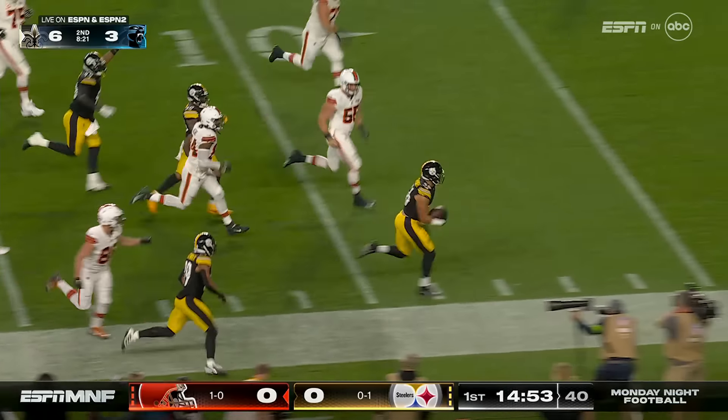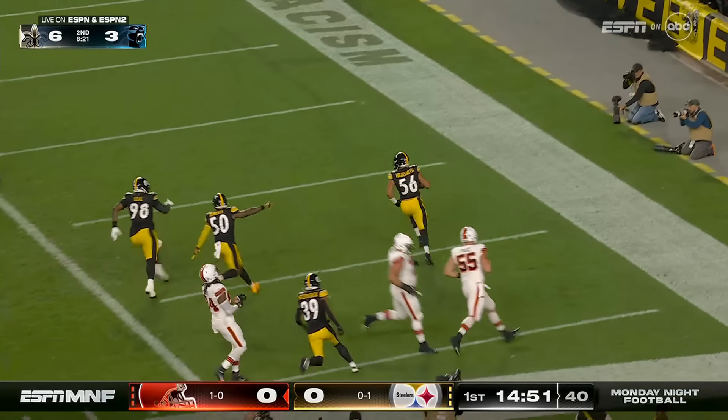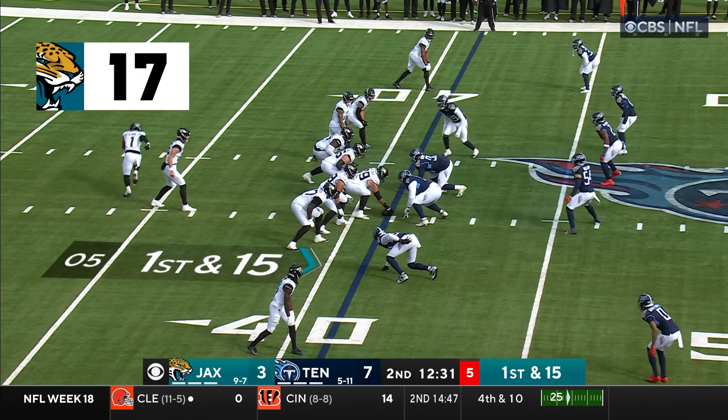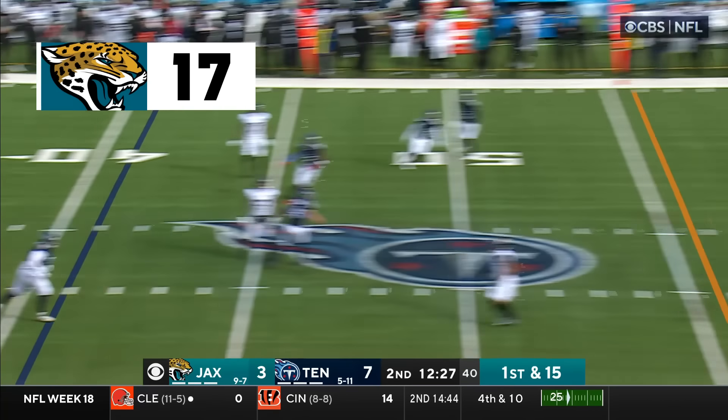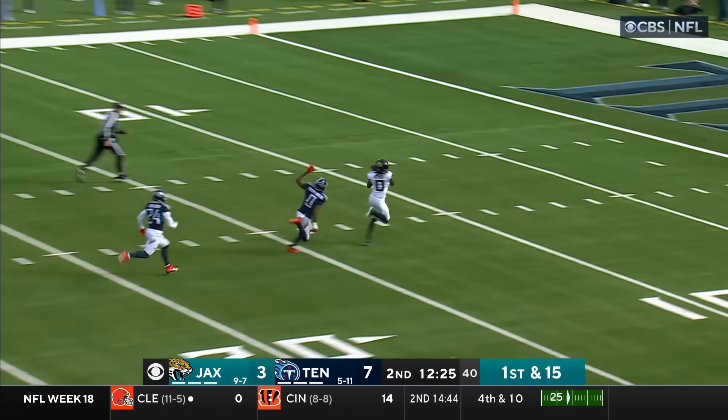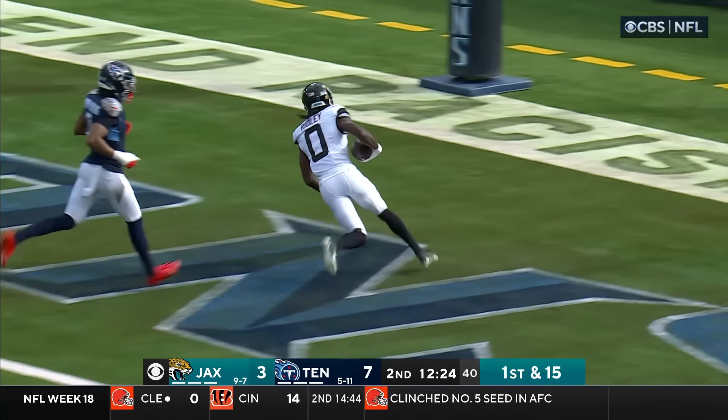Intercepted by Highsmith — touchdown! What a start for the Steelers. Lawrence to the air, Robinson — the block moving up, going deep — he's got him! He's got Ridley, that is six.